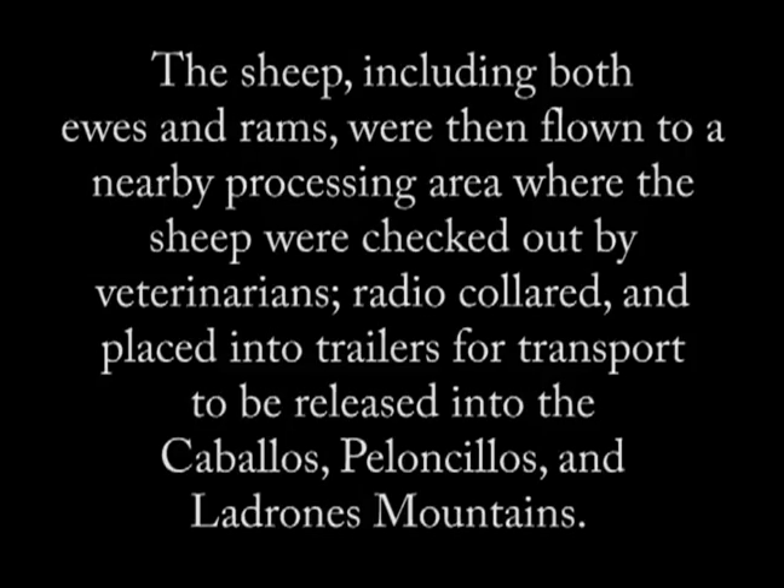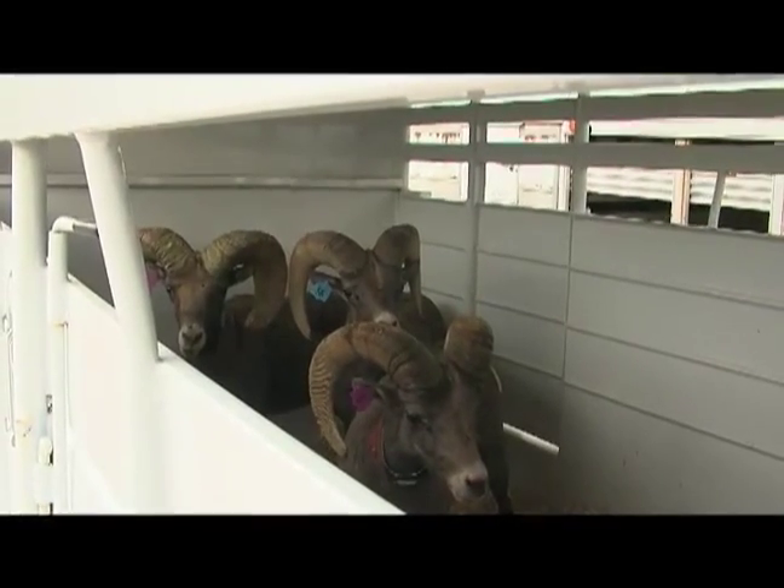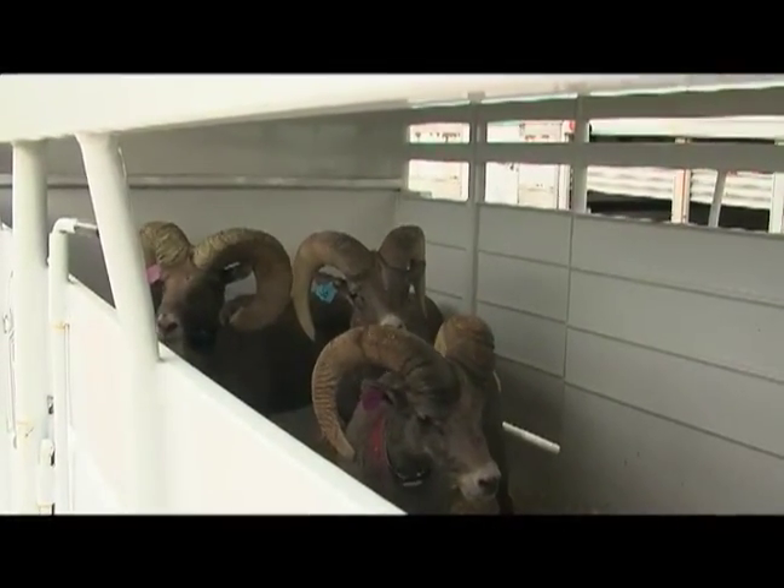The first mountain route we're going to go to is the Caballo Mountains. There's a small herd of sheep there — about 30 sheep. They're a self-starting herd who came there on their own from the front Cristobals. We're going to release an additional approximately 18 sheep there, most of them being ewes, to augment that herd.